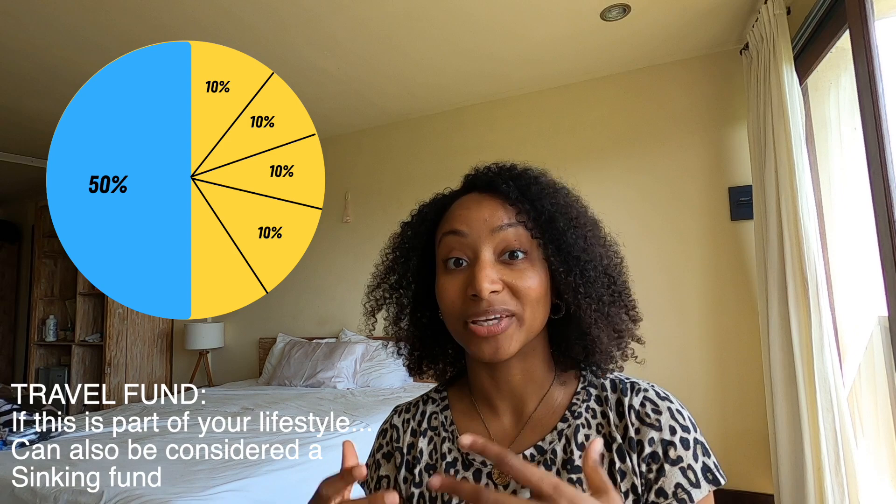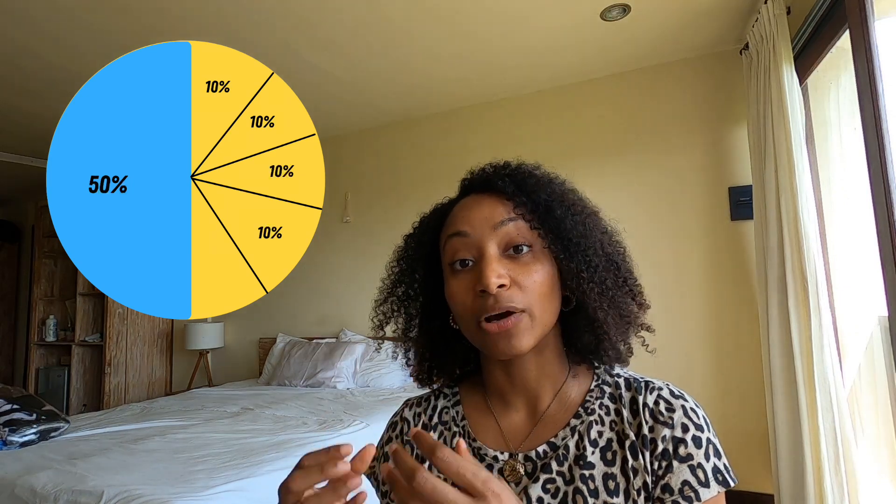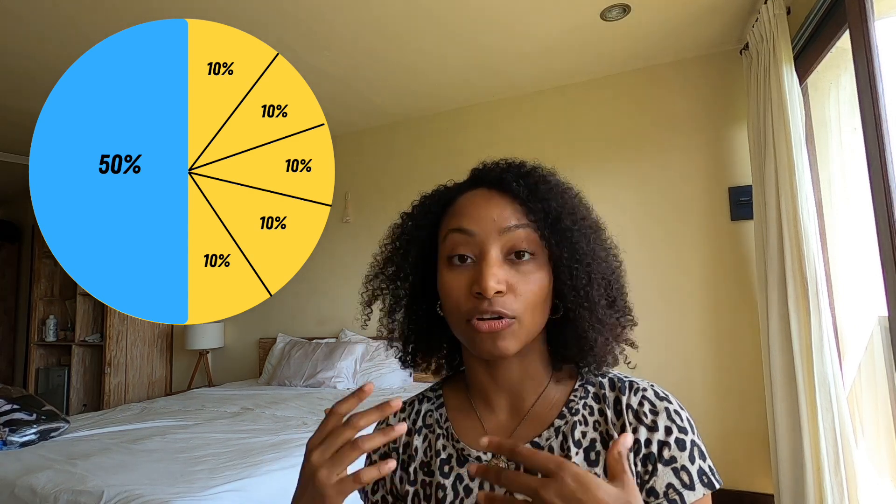The next 10% is a give account — for charity or giving money to parents or anyone you want to support. Then 10% goes into a travel account. Because of our digital nomad lifestyle, we needed a dedicated fund for moving between places — whether for fun or for visa reasons. And the last 10% is a fun account, something we learned a long time ago from personal development.